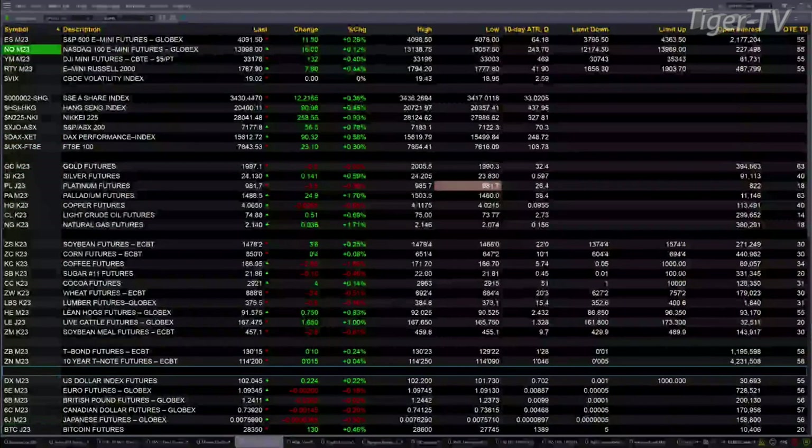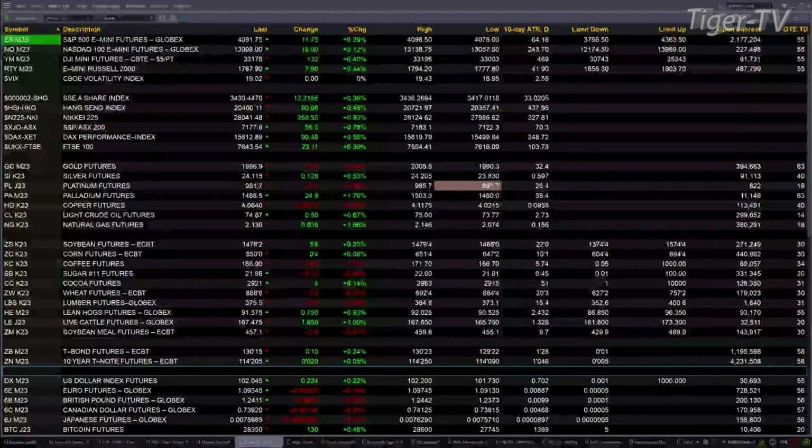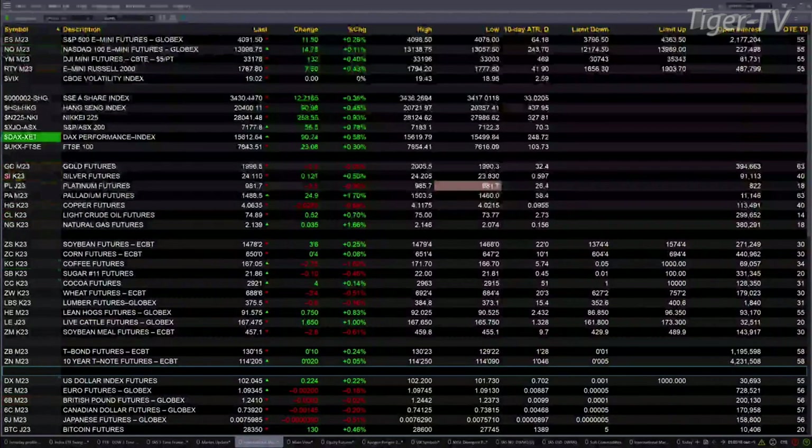The DAX is up half a percent. FTSE is up a third of a percent — they're trading higher. Gold is basically flat with silver up 12 cents. Lightweight crude trading at 74.88, that's up 50 cents. Natural gas up three pennies.